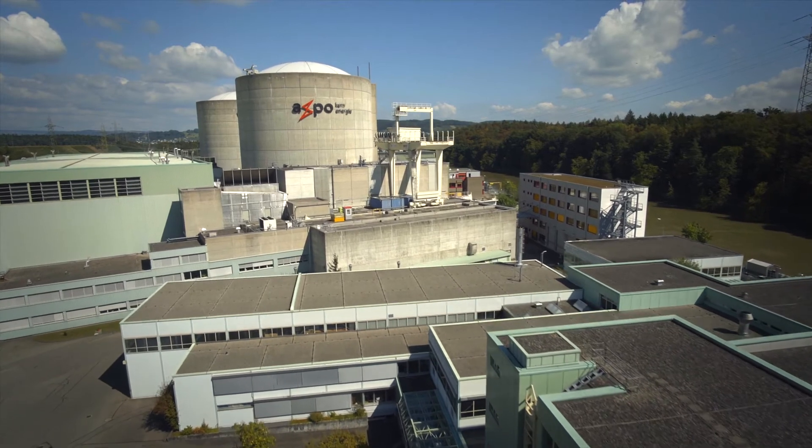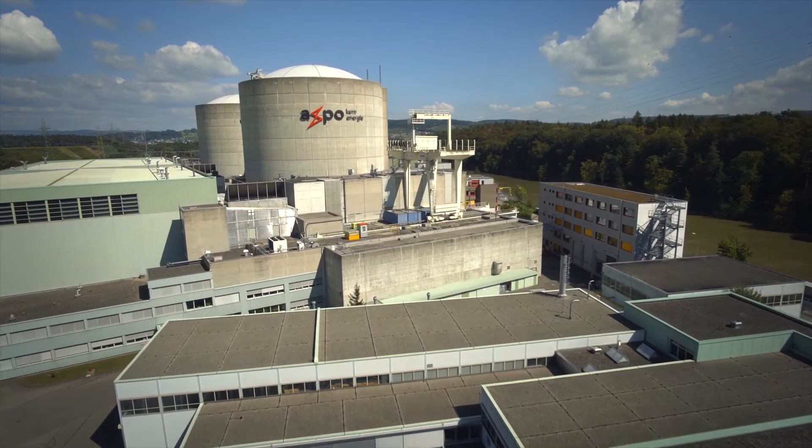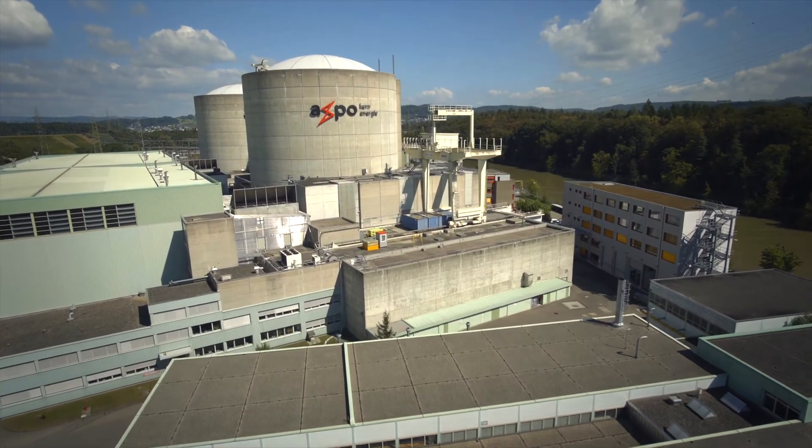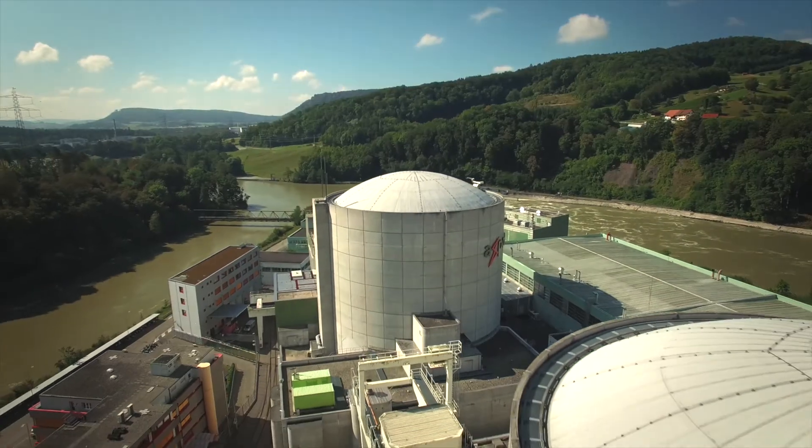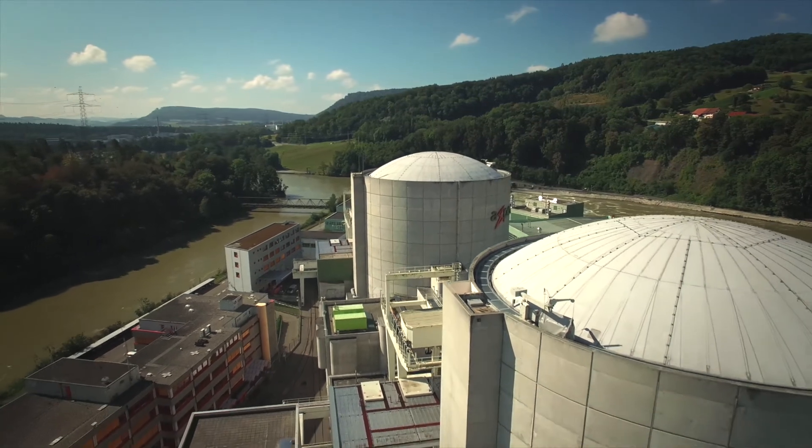The Beznau nuclear power plant has been in service for almost 50 years. Over the course of time the plant was continuously upgraded and backfitted to increase safety. Some 2.5 billion have been invested.